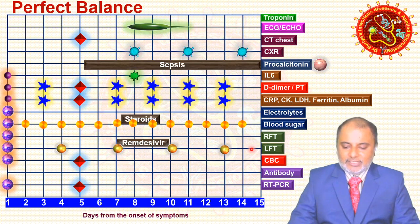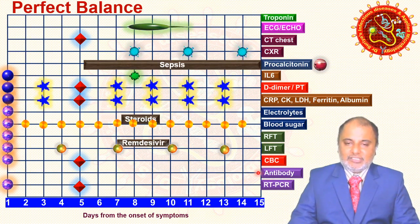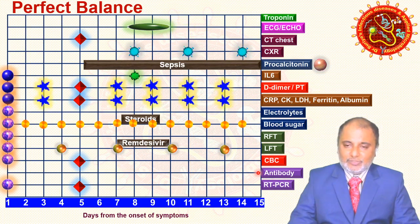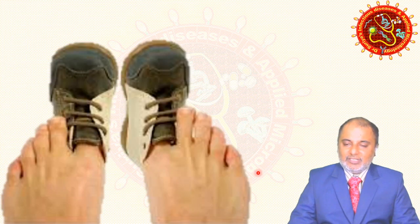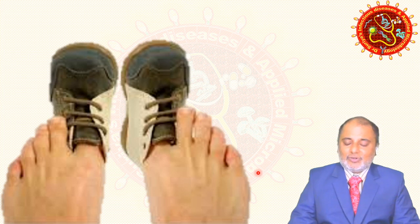Regarding antibody testing: do IgG after three weeks. If positive, it indicates the convalescent stage. If the titer is more than 1:640, the patient is eligible for plasma donation. As this picture illustrates — one size doesn't fit all.